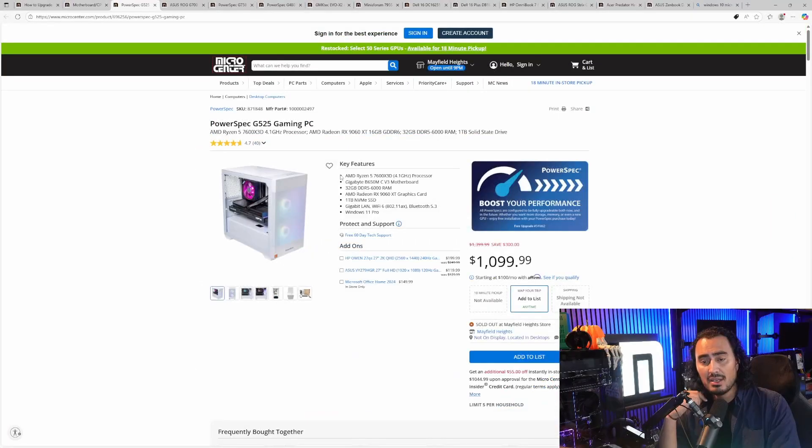But what if you're not looking to build your own PC? Micro Center has plenty of other options. Starting with desktop options, we have the PowerSpec G525, on sale right now for $1,099. That's a pretty good deal — it has a 7600X3D paired with a 9060 XT, a 1TB SSD, Windows 11 Pro, and 32GB of DDR5-6000 memory. Right out of the box you're ready to go, and that combination is going to do really well for 1080p to 1440p gaming.